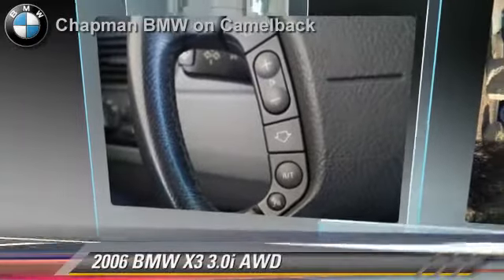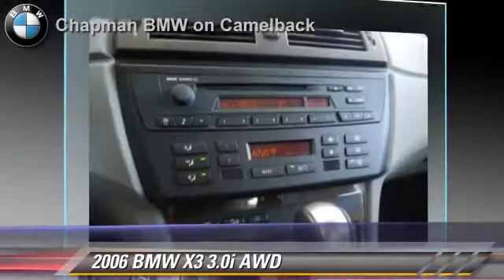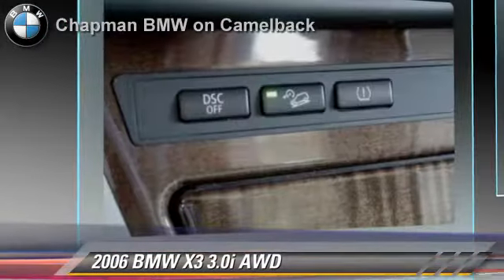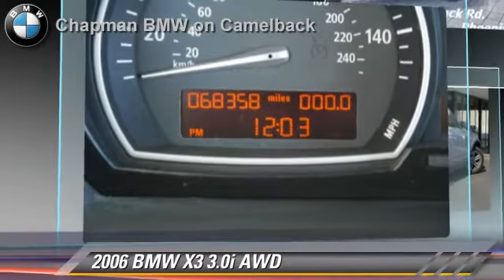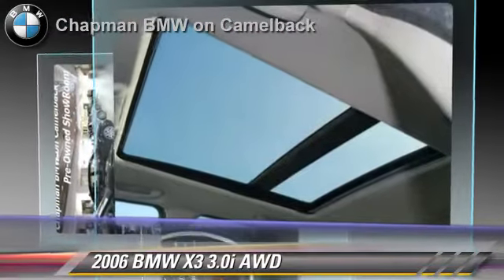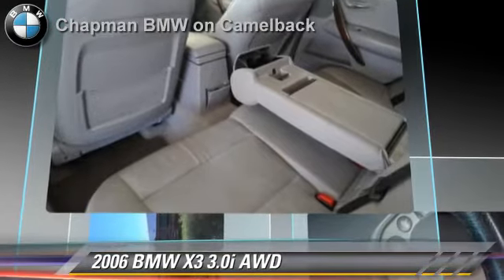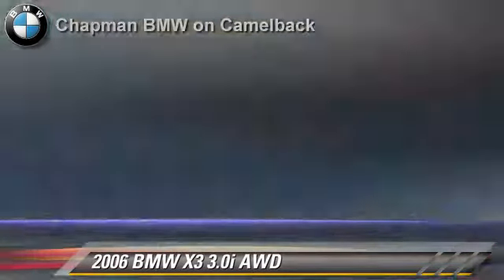The 2006 BMW X3 3.0i, powered by a 3-liter 6-cylinder engine with a 5-speed automatic transmission. This vehicle, with fewer than 70,000 miles on the odometer, gets up to 23 miles per gallon. This BMW features all-wheel drive, premium package, and panorama roof.